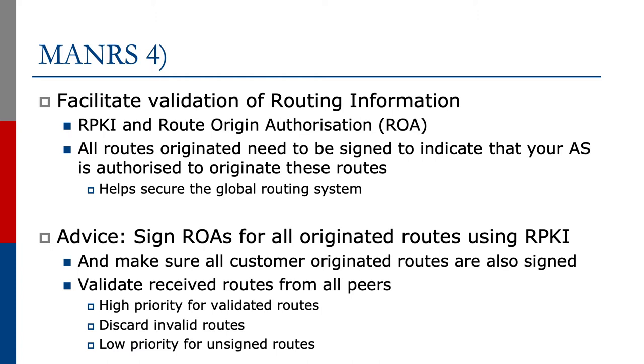Our advice: sign ROAs — the route origin authorization — for all originated routes using RPKI, the resource public key infrastructure. And make sure all custom originated routes are also signed.